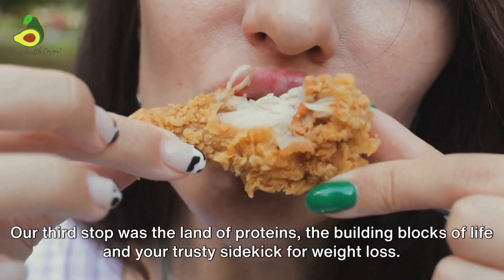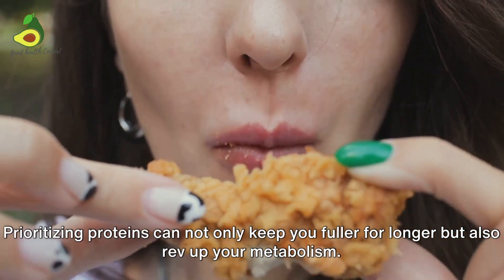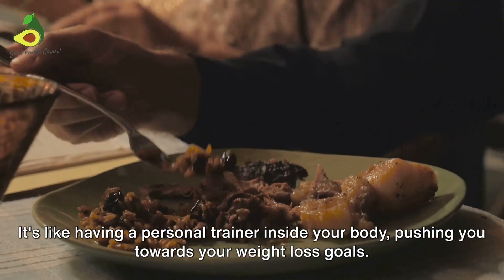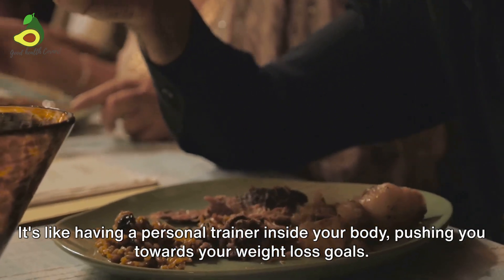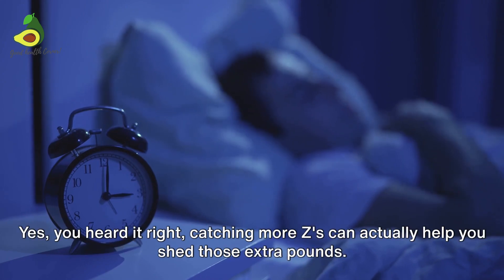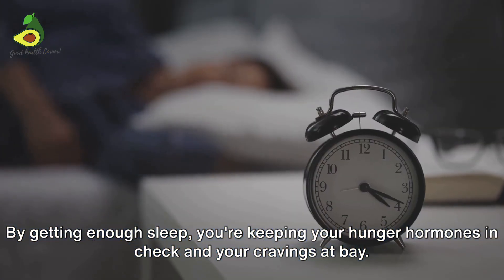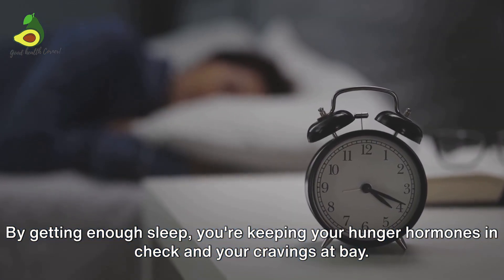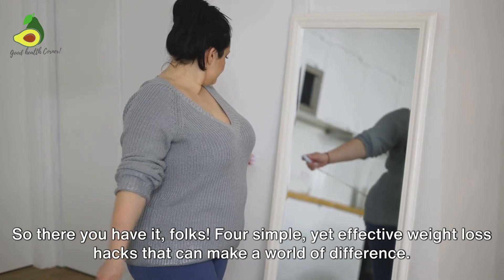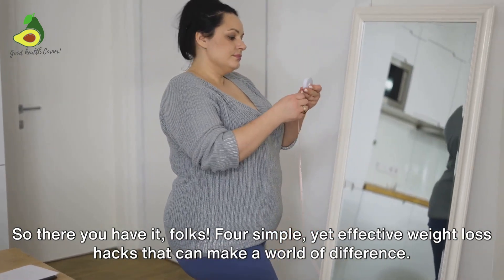Our third stop was the land of proteins — the building blocks of life and your trusty sidekick for weight loss. Prioritizing proteins can not only keep you fuller for longer but also rev up your metabolism. It's like having a personal trainer inside your body pushing you towards your weight loss goals. Finally, we explored the dreamy realm of sleep. Catching more Z's can actually help you shed those extra pounds. By getting enough sleep, you're keeping your hunger hormones in check and your cravings at bay. It's like a fairy tale where the beauty sleep actually helps you lose weight.